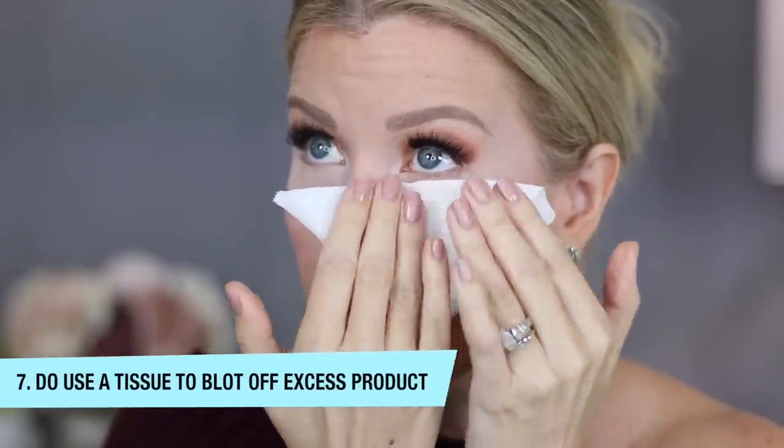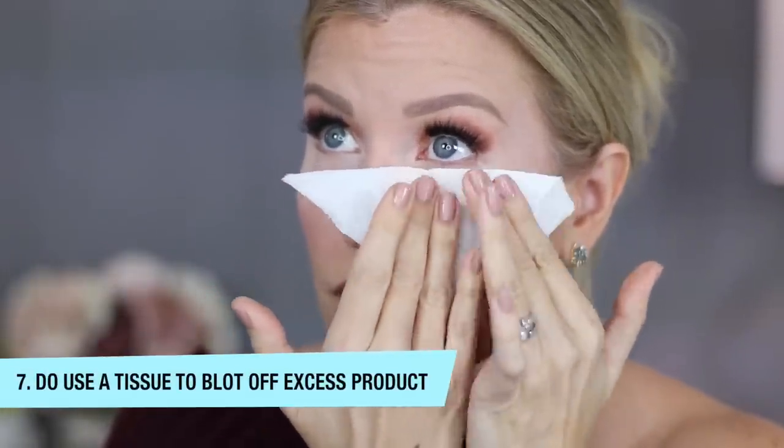This next do is one you might not have seen before: take a tissue and blot off the excess product underneath the eyes. I promise you this will help the concealer not settle into fine lines, because you are lifting off any excess weight — any excess product that is more likely to find its home in under-eye texture.